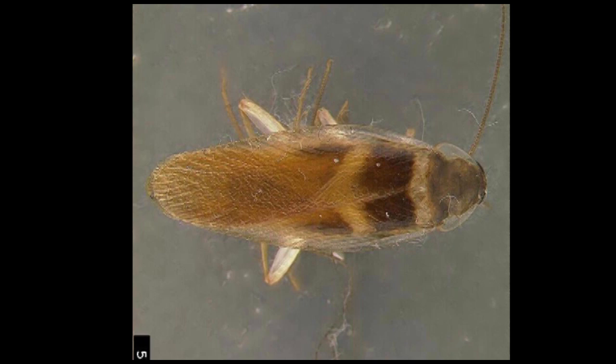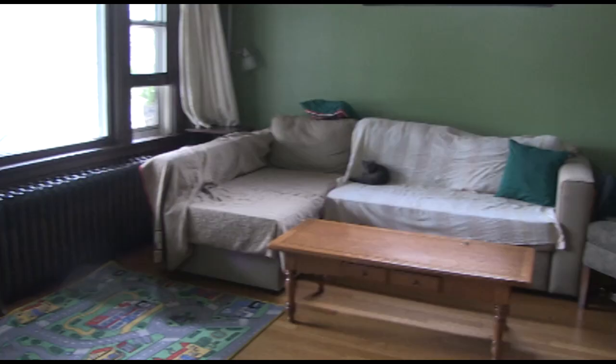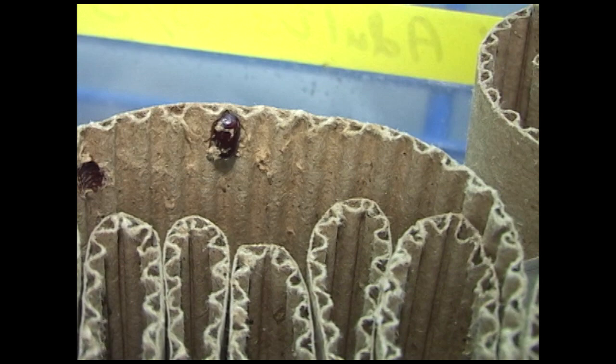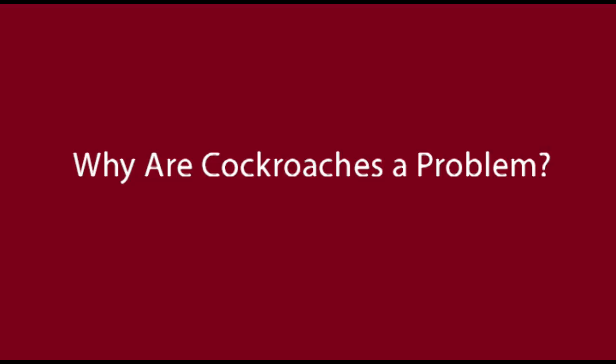Brown-banded cockroaches are very similar to German cockroaches and may easily be mistaken for them. They are about the same size — five-eighths of an inch long — but have tan or light brown stripes across the body rather than stripes that go along the body. Brown-banded cockroaches like drier areas and are usually found in living areas of the home, such as the pantry, living room, and bedrooms. The female does not carry her eggs like the German cockroach but will glue the egg cases onto objects such as furniture. Bringing these infested items into a home is often the way an infestation starts.